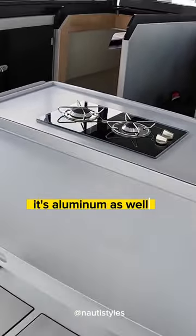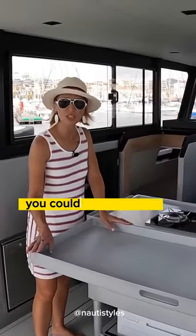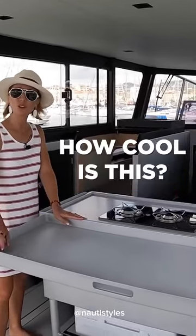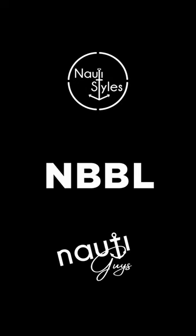It's aluminum as well. Yeah, but even if you've got cabinetry underneath that you need to get to, you could still have this — especially if you're going to do some fishing. How cool is this? How about this for your new boat build list?